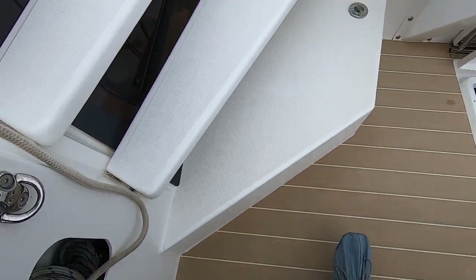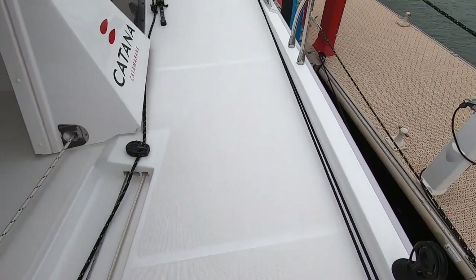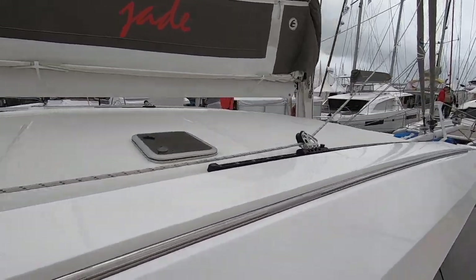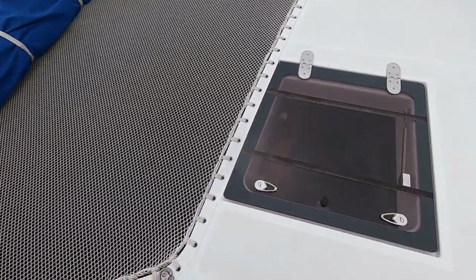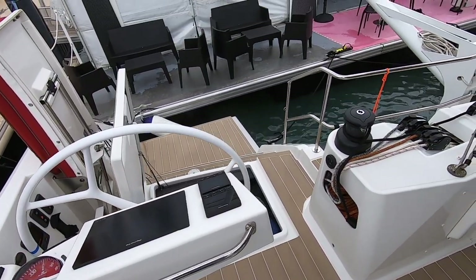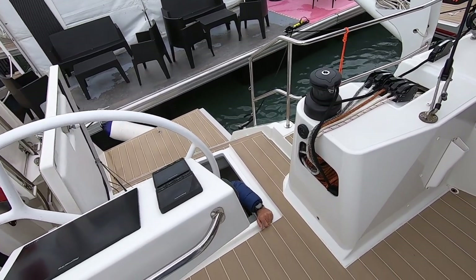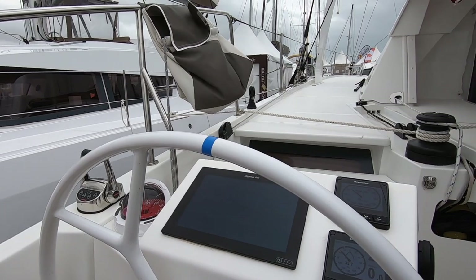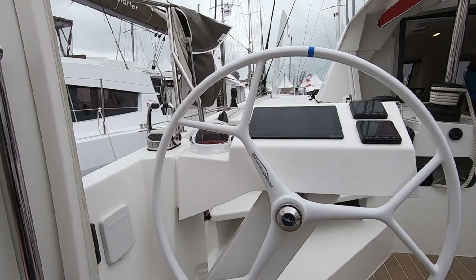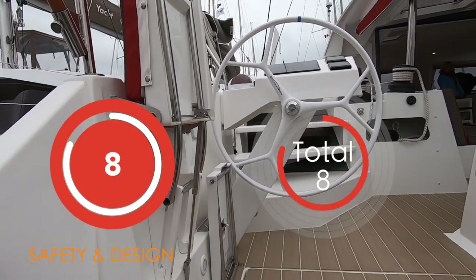Thanks to Jessica — she's obviously very happy with that helm position. We still have questions about it, but that debate will rage on. Elsewhere, the Katana 53 has lovely wide side decks, not a lot to trip on, and good flush-mounted hatches. There is good line storage, everything is to hand, good grab rails throughout the boat, and the engine access is not at the very back of the transom. We cannot see the position of the life raft, so we are going to score this an 8 out of 10 for safety.